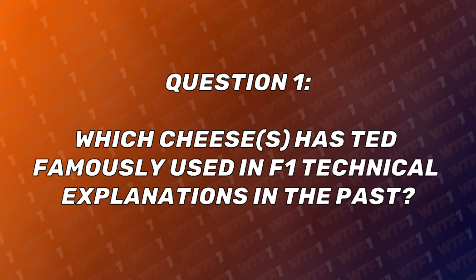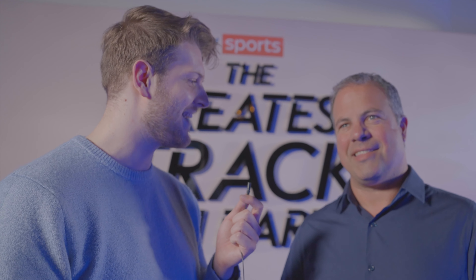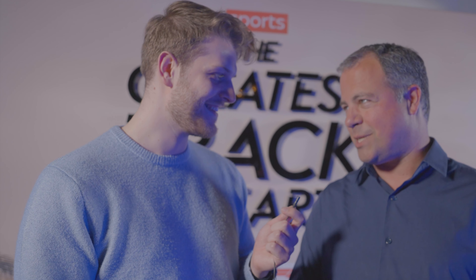Which cheese has Ted famously used in F1 technical explanations in the past? I feel like this is difficult for me because you were there. There are so many cheeses. Year before last was Baby Bell, with Carlos Sainz. Did you get one with Vettel? I remember you walked up to Vettel with some cheese in a bag — Vettel was Emmental.